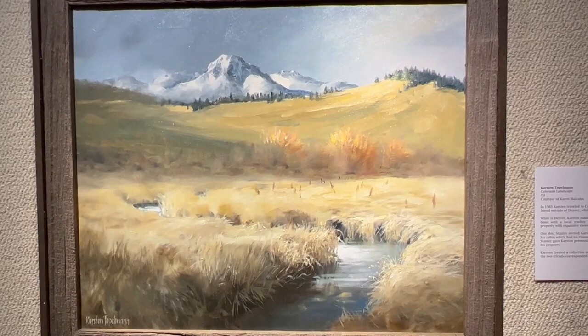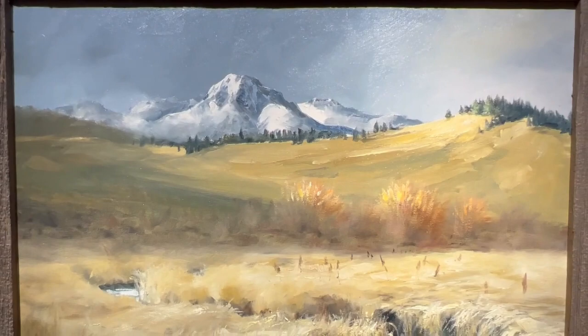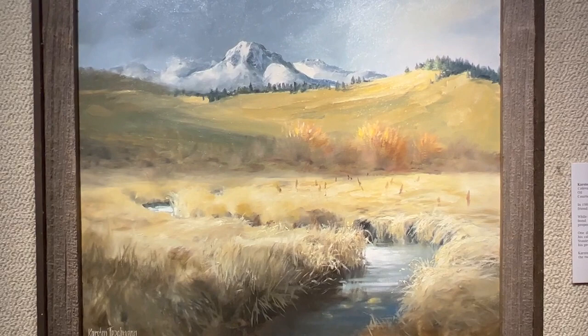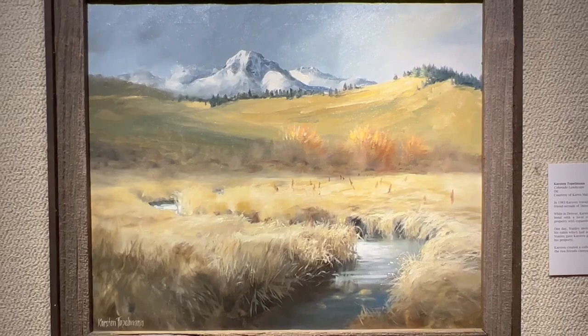Colorado Landscape by Karsten Topelman, from 1985, courtesy of Karen Malzahn. In 1983, Karsten traveled to Colorado and stayed with a family friend outside of Denver while Ellen traveled to Brazil. While in Denver, Karsten made friends and developed a strong bond with a local cowboy named Stanley, who owned a property with expansive views of the Rocky Mountains. One day, Stanley invited Karsten to drink coffee with him in his cabin, which had no running water. Inspired by the view, Stanley gave Karsten permission to go plein air painting on his property. Karsten created a collection of Rocky Mountain vistas, and the two friends corresponded for many years after.